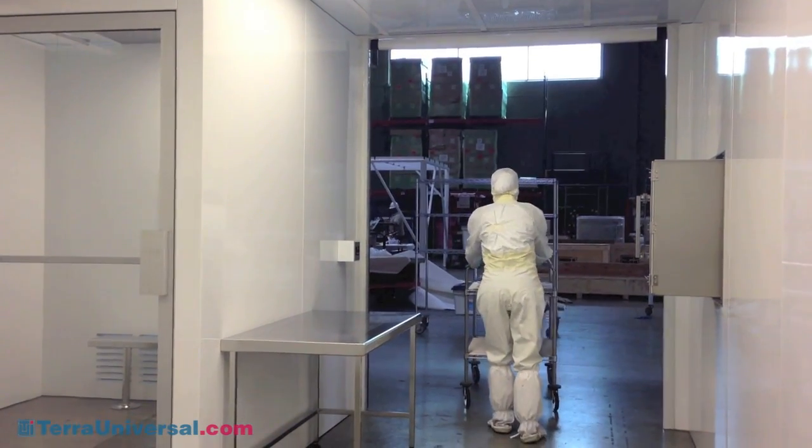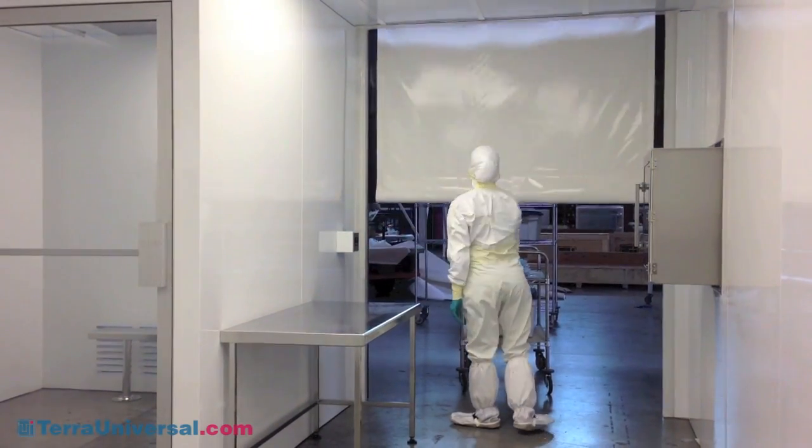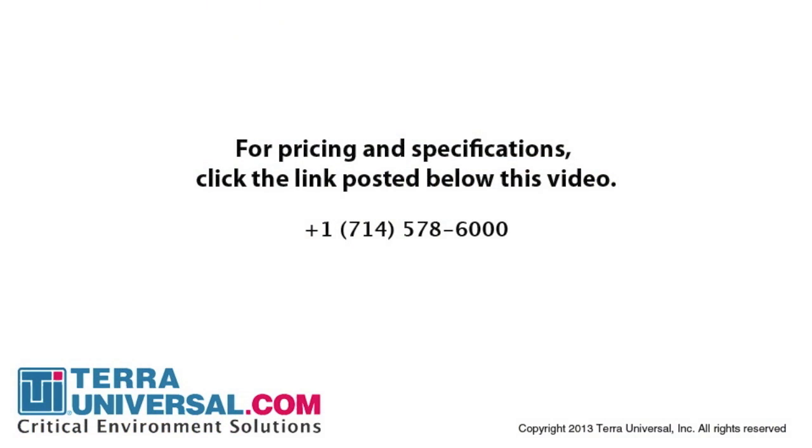For more information on any of the products shown within this video, please visit our website at www.terrauniversal.com. Thank you.